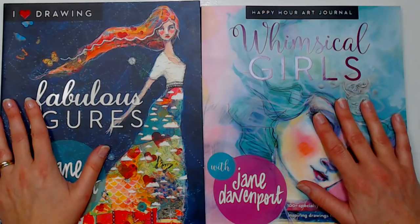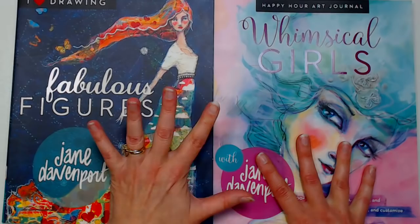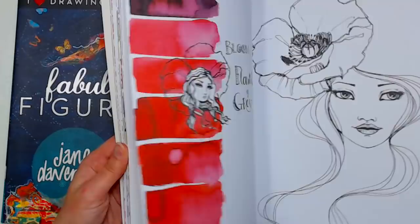You can do something every day, once a week, or work on one drawing all month — it's just a challenge and encouragement to get people to draw. I have a giveaway: I'm giving three lucky viewers a copy of Fabulous Figures and Whimsical Girls from Jane Davenport. Her new books are fantastic.